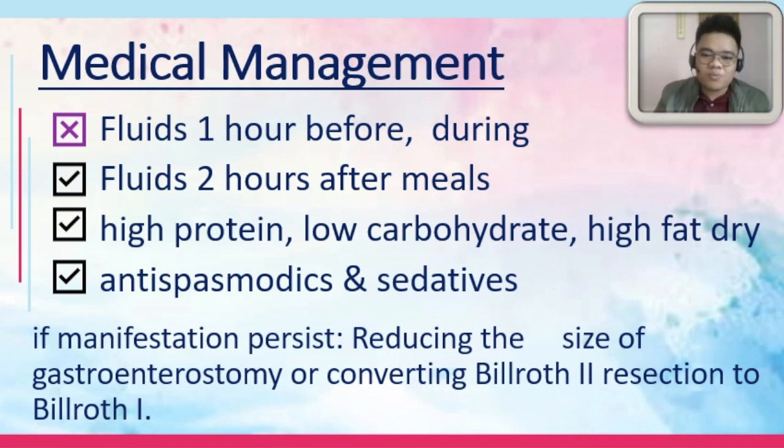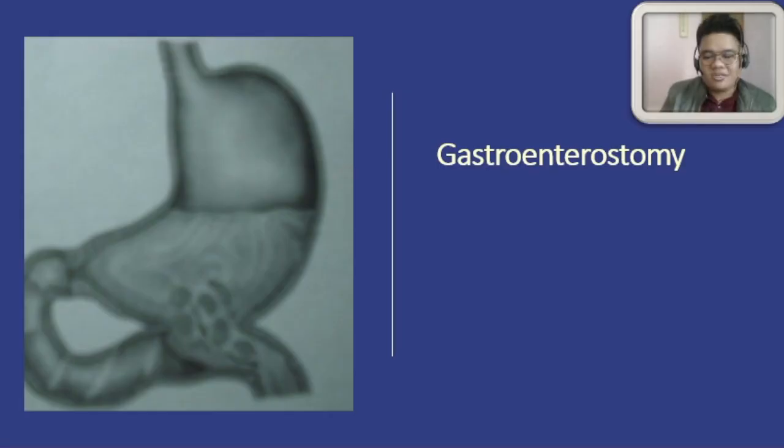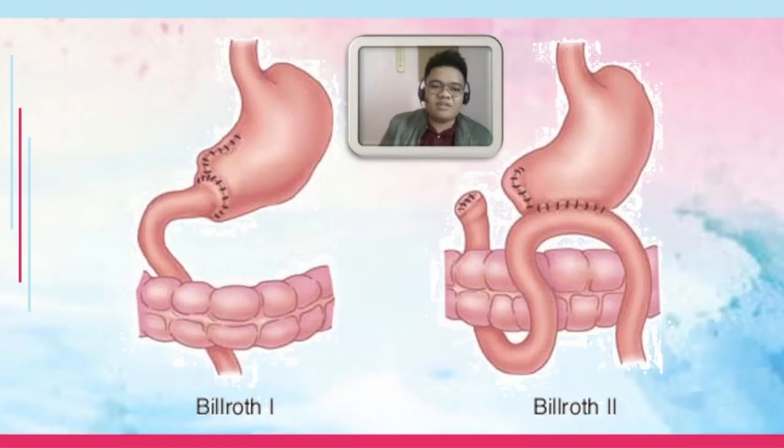If manifestations persist, we reduce the size of the gastroenterostomy, or there is an attempt to convert your Billroth 2 to your Billroth 1. A gastroenterostomy is a creation of a passageway between the body of the stomach and the jejunum. You should be able to differentiate already Billroth 1 and Billroth 2.